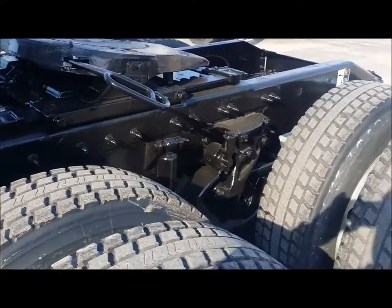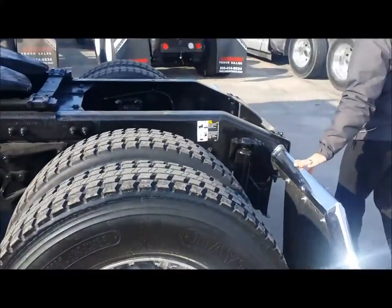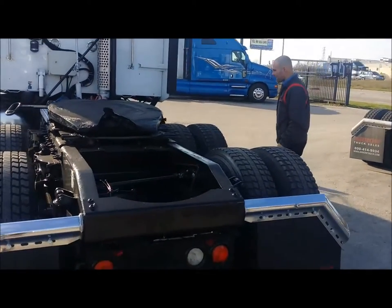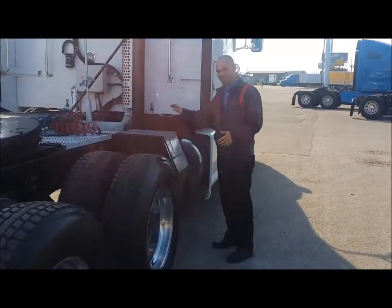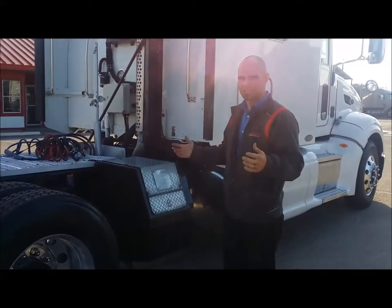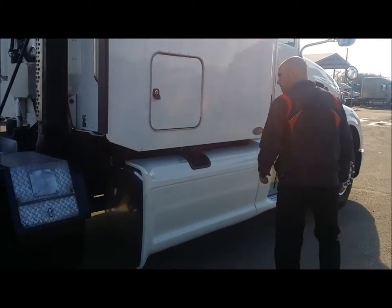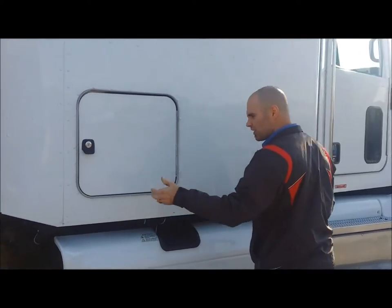The truck features an air slide fifth wheel, and of course it has the chrome mud flap hangers. It really looks good all the way around. What I like most about this truck is it already has an APU on it. If you were to add this to any truck, you'd be looking at $10,000 to $12,000 — this truck already has it. Over here you've got your storage doors, only accessible by key, so you have protection.